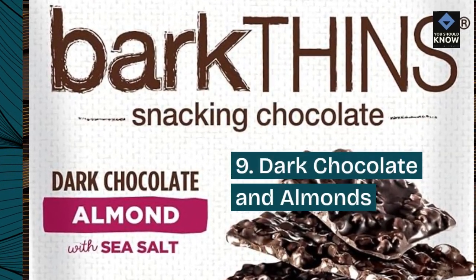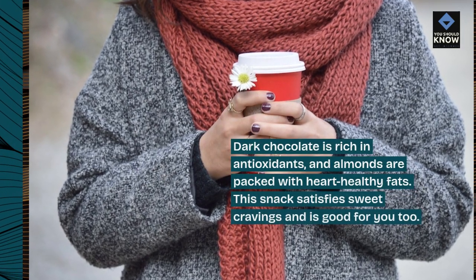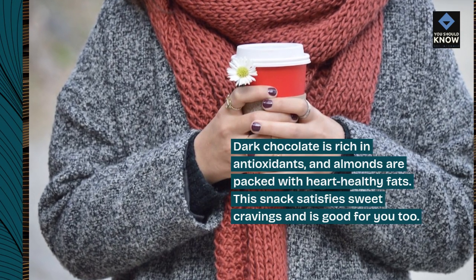9. Dark Chocolate and Almonds. Dark chocolate is rich in antioxidants, and almonds are packed with heart-healthy fats. This snack satisfies sweet cravings and is good for you too.